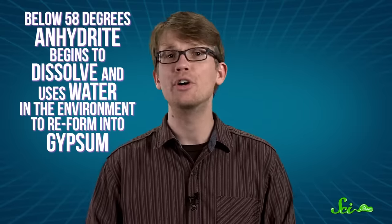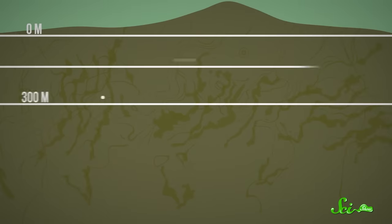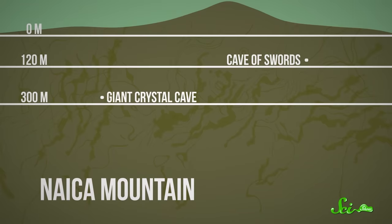The real key to this process is temperature. If it's above 58 degrees Celsius, anhydrite will be stable and just sit there. But at or below 58 degrees, it'll begin to dissolve and use the water in the environment to re-form into gypsum. That is exactly what happened in Giant Crystal Cave. Once the magma beneath the mountain cooled to around 58 degrees, the anhydrite began dissolving very, very slowly, and new particles of hydrated gypsum began to form as crystals of selenite. Other caves in the same mountain, like the Cave of Swords, also contained selenite crystals, but those are only about a meter long because that cave cooled more rapidly — the gypsum formed too quickly to deposit as very large crystals.